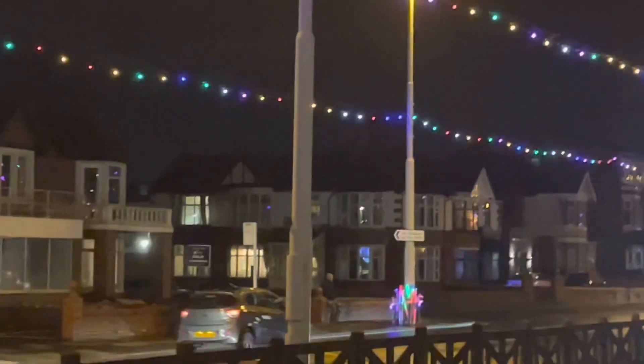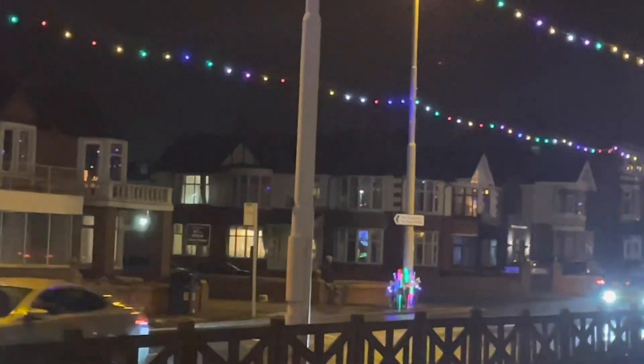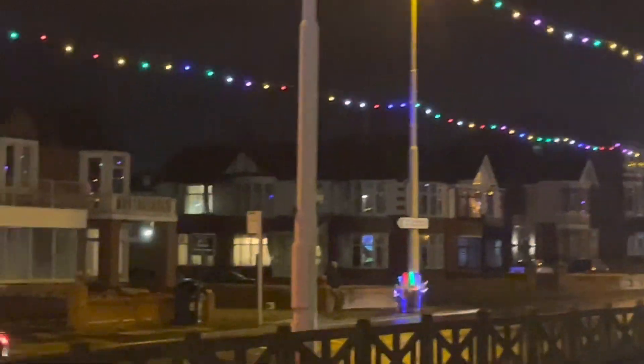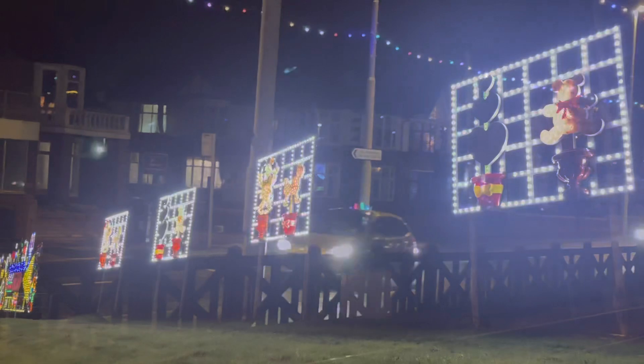We've headed up closer to Bispham now. We've got the Gynn Avenue tram stop here. We're just down by the Seasons area where I've just got some shots of them. Then we're going to head back up there towards Bispham and give you guys the full tour of this main area. By the way guys, they've got little stalls along the promenade selling their little light-ups. I'm not sure how much they're going to be — probably quite expensive — but there's another stall on the corner down there selling some too.